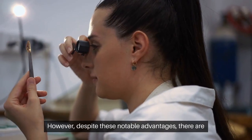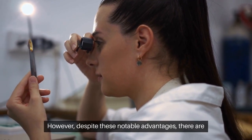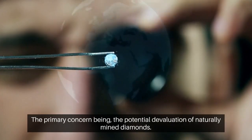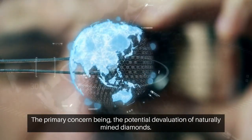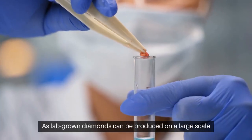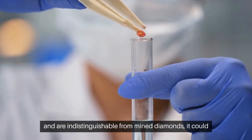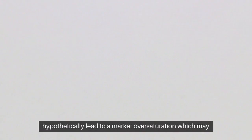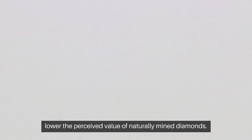However, despite these notable advantages, there are some negative implications associated with lab-grown diamonds. The primary concern being the potential devaluation of naturally mined diamonds. As lab-grown diamonds can be produced on a large scale and are indistinguishable from mined diamonds, it could hypothetically lead to a market oversaturation, which may lower the perceived value of naturally mined diamonds.